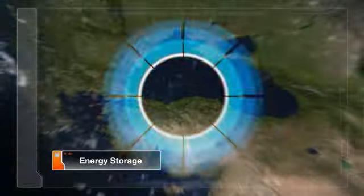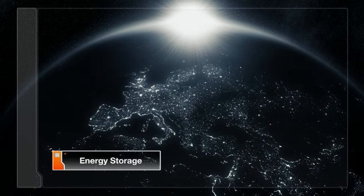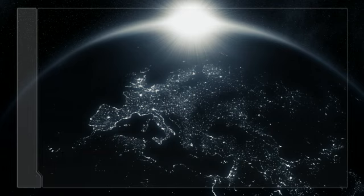And with the potential to store energy and deliver firm, dispatchable power in periods of peak demand and during hours of darkness, Tessera Solar is changing the way governments, investors, and consumers think about solar power.